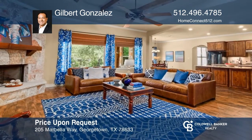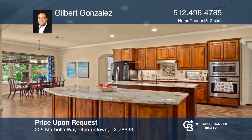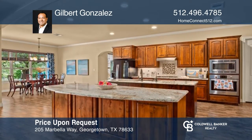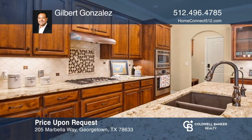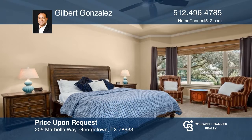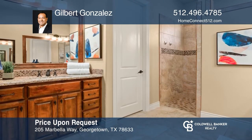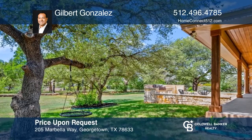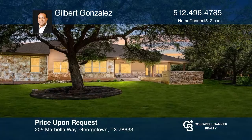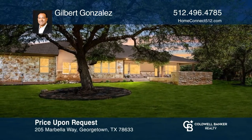This stunning home features a spacious living room with two large windows in the family room allowing for tons of natural light. The gourmet kitchen includes two islands, glass display cabinets, stone counters, and stainless steel appliances. The primary suite provides abundant natural light and incredible views through bay windows, a private entrance to the back, and an ensuite. The oversized covered back patio is ideal for entertaining. Take a tour of your dream home today by calling Gilbert Gonzalez.